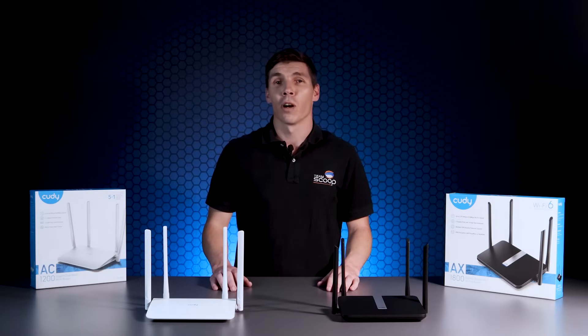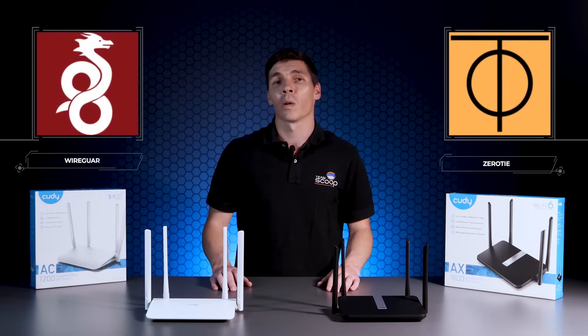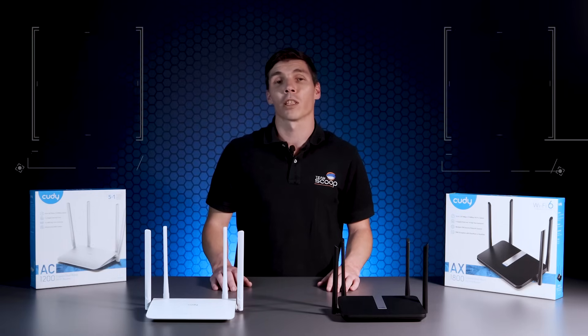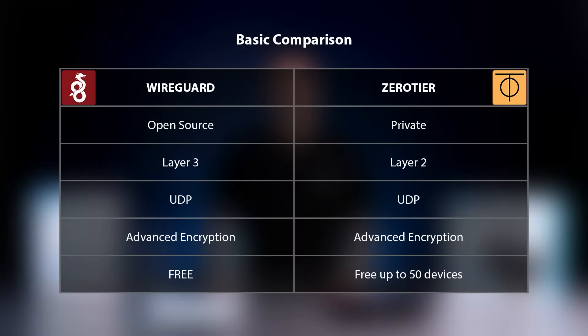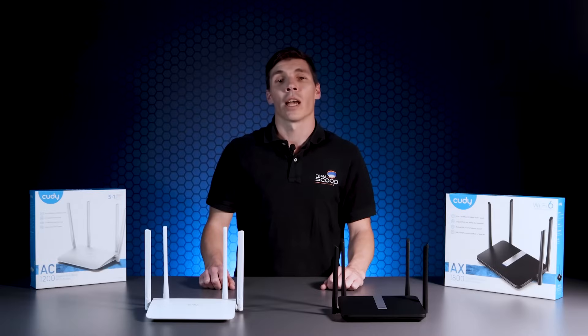Normally vendors in this segment of the market offer the bare minimum when it comes to VPN connectivity. Cutty offers the maximum in cutting edge technologies as well as legacy options to provide users with the most flexibility. In particular, WireGuard and ZeroTier have gained popularity in recent years owing to their secure connectivity and low performance overhead in contrast to older technologies. These routers can act as clients and servers, so if you're looking to break in or out of your network securely, this is a great choice that's easy to set up.